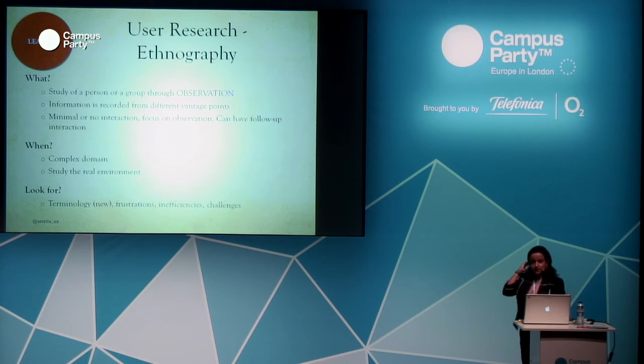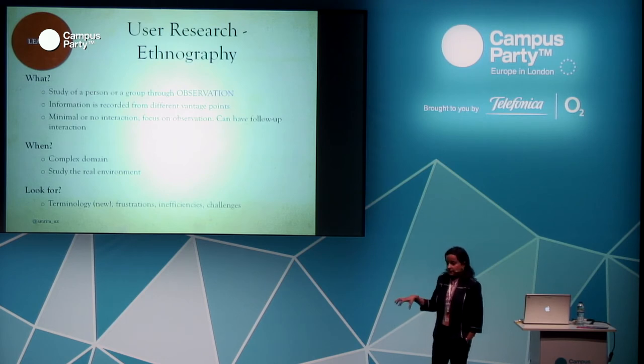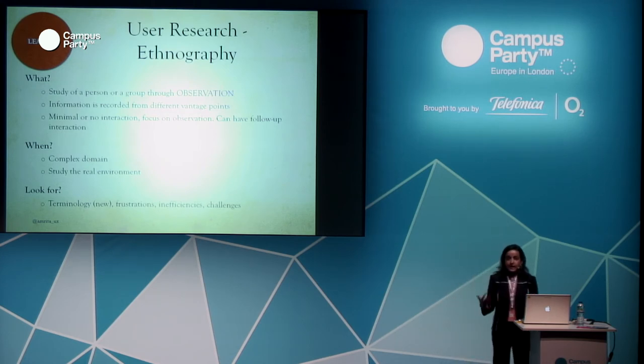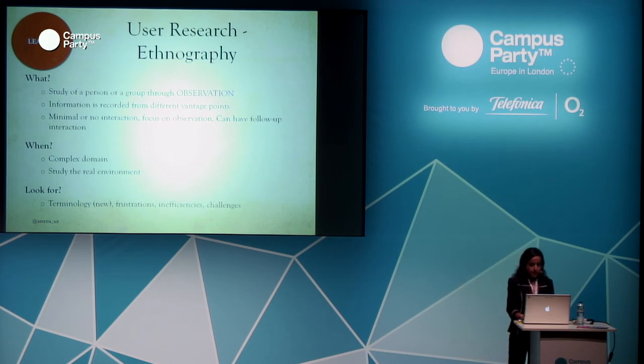Ethnography is another research method. When I came up with the shoe share idea, I took it to Boston Service Design Weekend. A group from my university went to different shoe shops and just observed people — what they were buying, their reactions, what frustrated them. We ended up talking to people there, and that's when we realized it's not just shoes people are willing to share, but other wardrobe items too. In ethnography, minimal or no interaction is the goal — the main idea is to observe. You really need to study the real environment and be at the place where users are. Look for terminology they use, their frustrations, inefficiencies, and any challenges they run into.